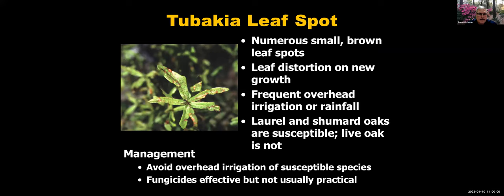Tubakia leaf spot is another disease often associated with heavy rainfall or irrigation shooting up into a young tree. You'll see it on laurel and Shumard oaks. Avoid overhead irrigation or irrigation shooting into the tree. Fungicides are effective but in most cases not needed.